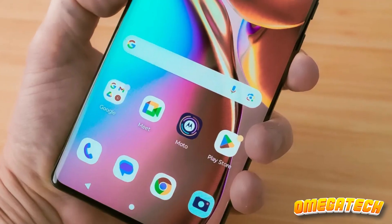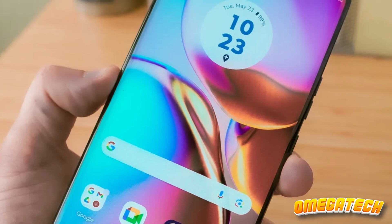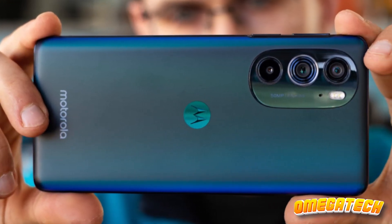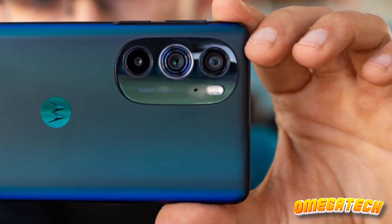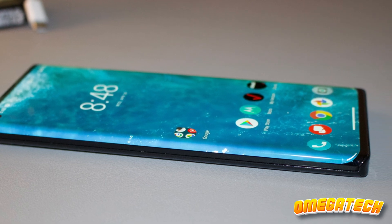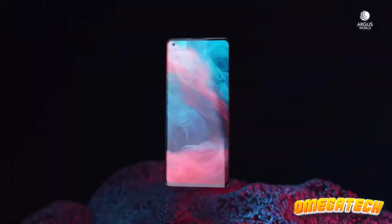Mobile gamers, feast your eyes on the 6.7-inch display with a buttery smooth 165Hz refresh rate. You can game all day, and that gigantic 5,100mAh battery won't quit on you. I know some of you are all about that camera life, and Motorola has done fairly well there. It's not perfection, but the blend of features, quality, and consistency does make the Motorola Edge Plus stand out. If you're a bit tired of the usual big-name contenders and want premium without breaking the bank, this could be the phone for you.